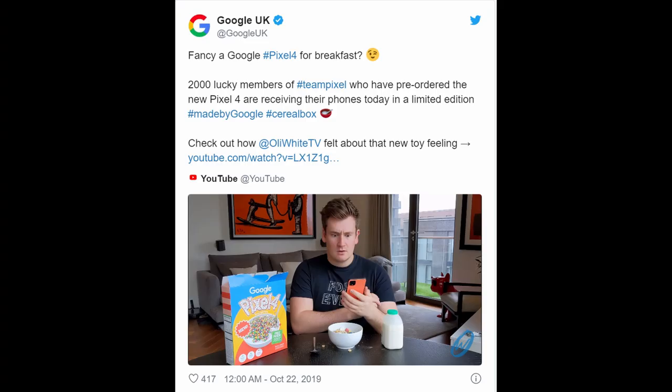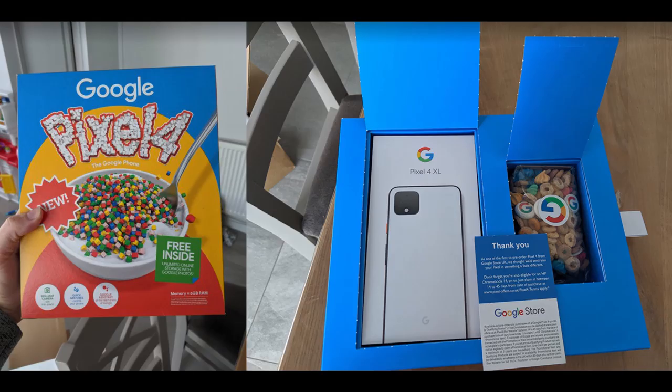Google did some really cool stuff for users in the UK. They tweeted: 'Fancy a Google Pixel 4 for breakfast?' — 2,000 lucky members of Team Pixel who pre-ordered the Pixel 4 are receiving their phones in a limited edition made-by-Google cereal box. The cereal box says Google Pixel 4, free inside, unlimited online storage with Google Photos. I would be pretty stoked getting this. It creates hype — companies should do more of this.